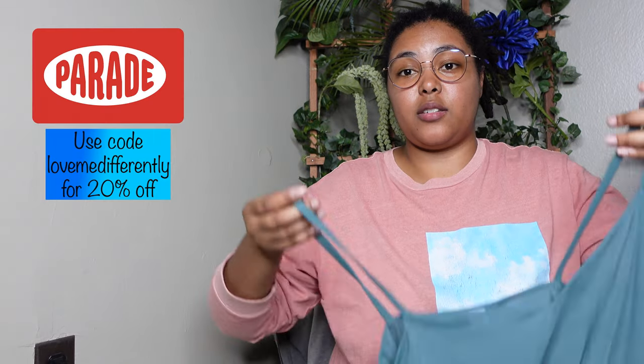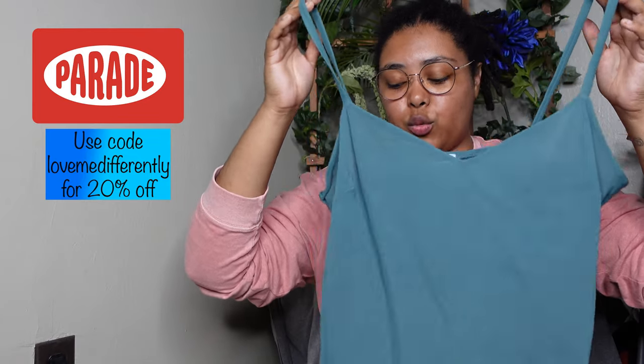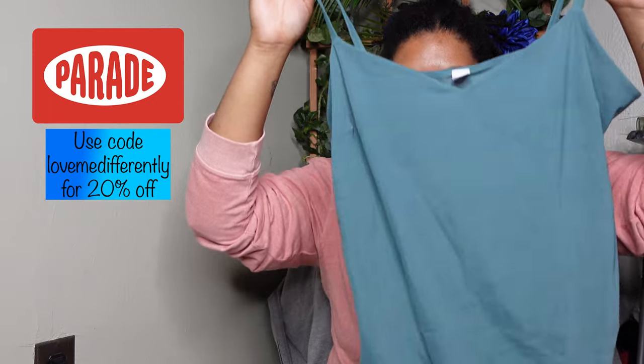Before we get into that, in my last video I told you guys that I was part of the Parade Partner Program and I was waiting for some stuff. So I wanted to show you guys real quick what I got. I got this bodysuit — it's the Luxe Triangle Bodysuit in the color Sweet Pea. It's part of the Sexy Silky Mesh Collection.